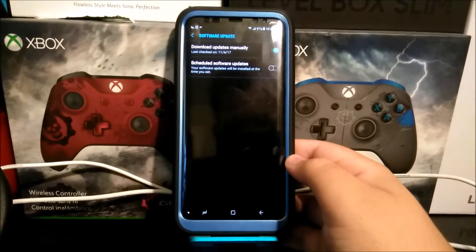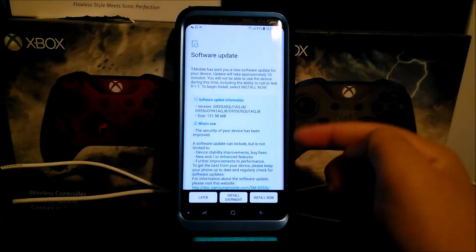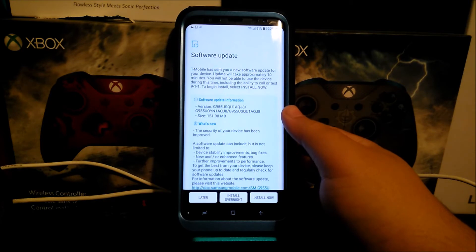Now let's go to Software Update, then tap where it says 'Download Updates Manually,' and check for update. You're going to get a window that says: 'T-Mobile has sent you a new software update for your device. The update will take approximately 10 minutes. You will not be able to use the device during this time, including the ability to call or text 911. To begin install, select Install Now.' As you can see, the software version is going to be changing to JA.